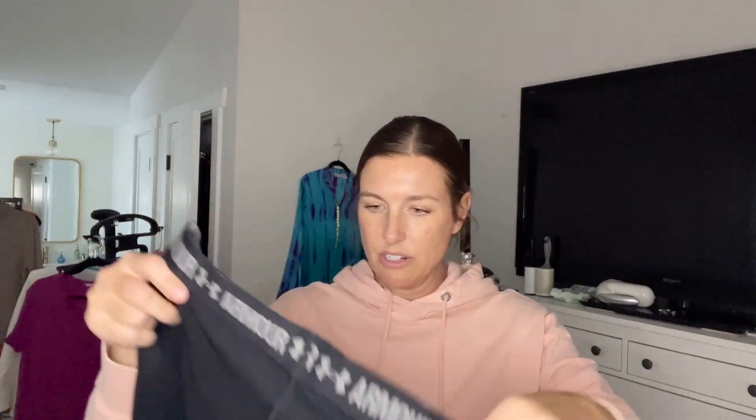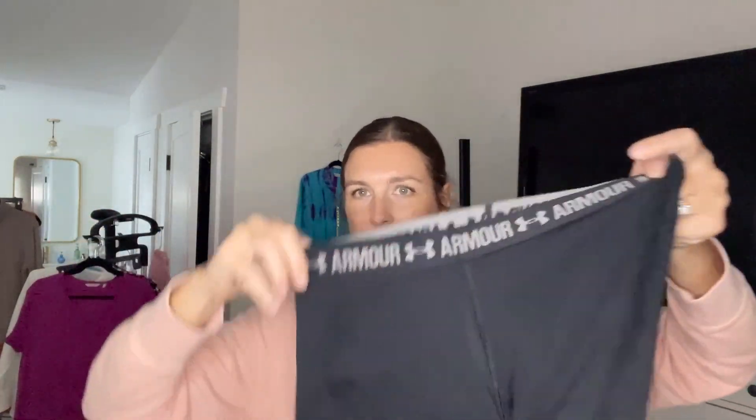I see Under Armour — those little Under Armour shorts. If these had a size... sorry, you can hear all the kids coming into my house. I don't feel like these have a size, so again, those probably won't get listed.